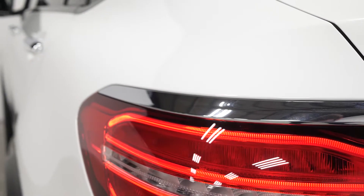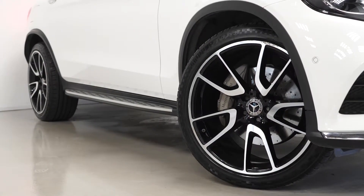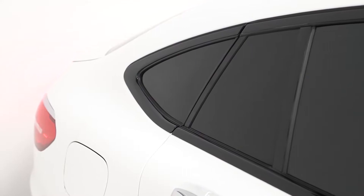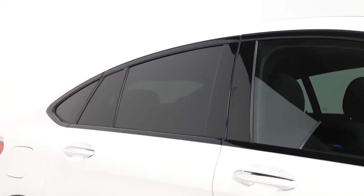To begin with on the exterior, you've got the optional 20-inch bi-colour painted alloy wheels. You've also got the bespoke wrapped gloss black window surrounds, privacy glass as a separate optional feature, and also the running boards on the side of the car for easy entry.